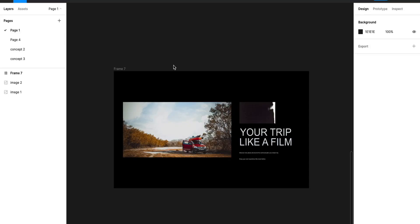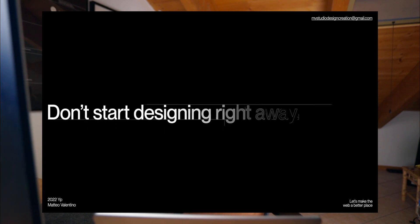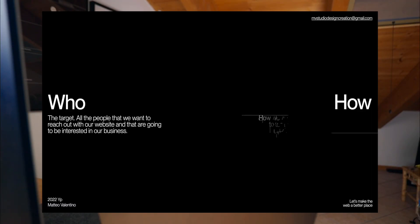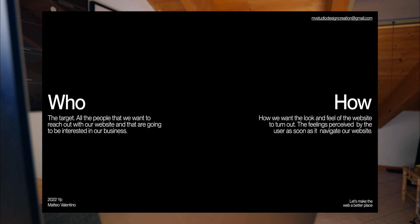So this is our starting point — it doesn't look that nice, but it's more like a client that sent us images, copy, title, etc. It's a real world scenario. Don't make the mistake of designing right away; first we have to answer two fundamental questions: who and how. The 'who' is going to be our actual target — the people we want to reach with our website, for example teenagers, wealthy people, or normal people. The 'how' is how we want to make our target feel when they come to our website. Two simple questions, but if you don't find the answers, you're going to break your design.